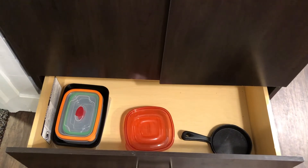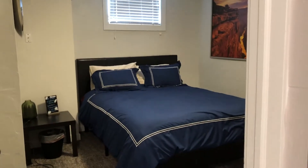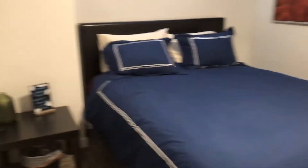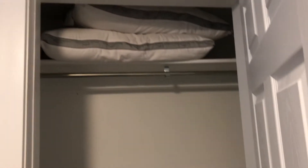In the bottom cabinet we have some plastic ware for you to go ahead and store extra food. Right next to that cabinet is the second bedroom. It too features a large queen-size bed and a full-size closet. It is in this closet that you will find extra pillows should they be needed.